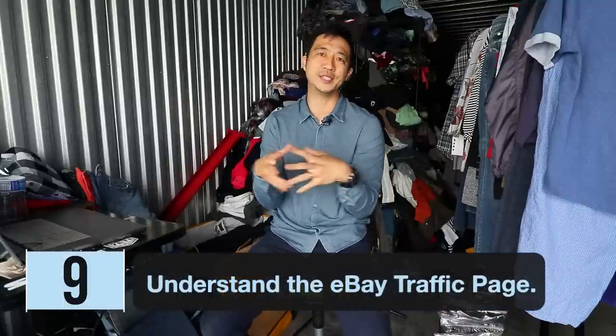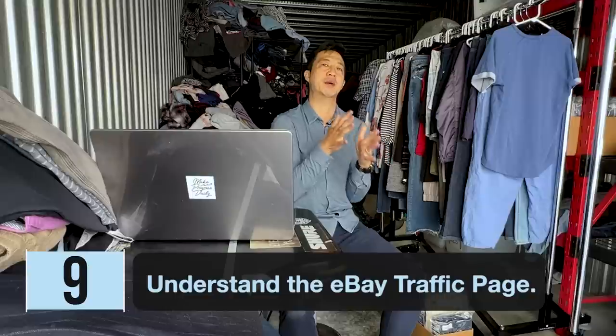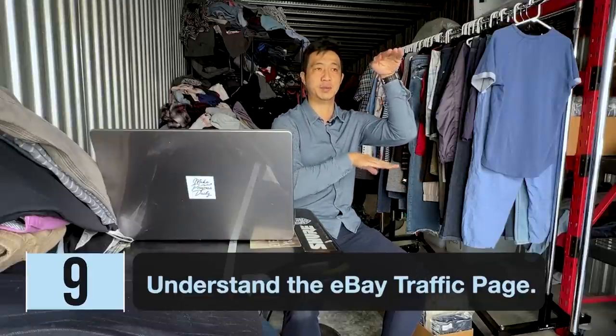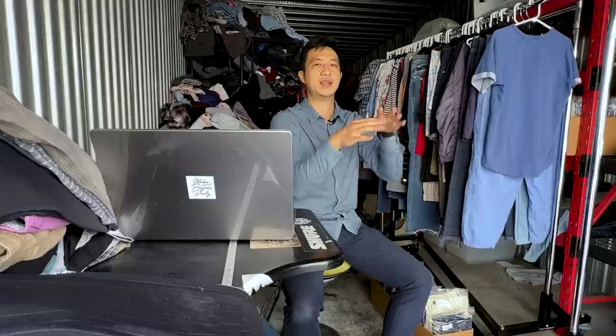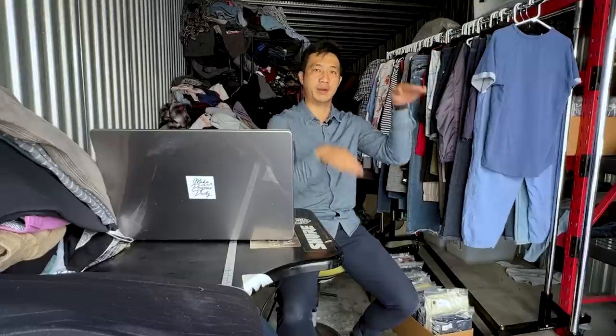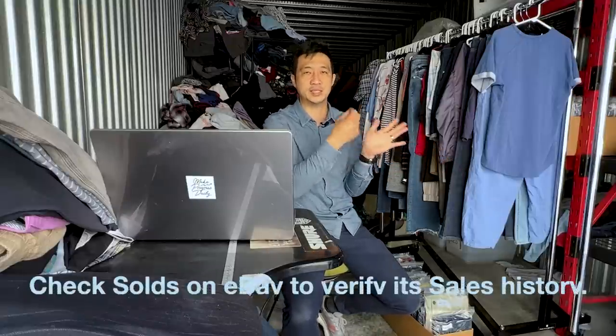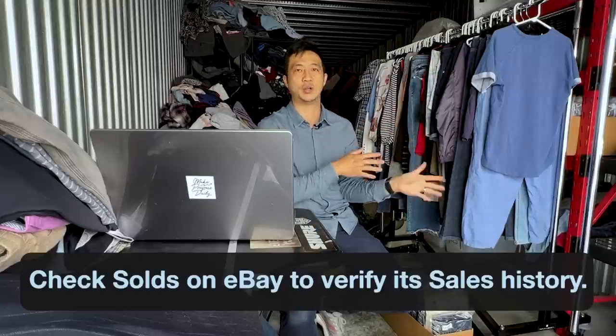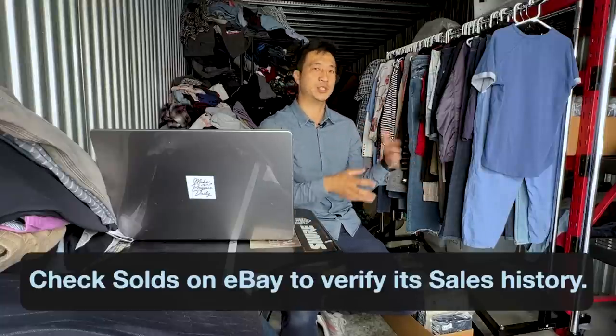Number nine is understanding the eBay traffic page, which covers impressions and click-through rate. Impressions is how often people see your items as they scroll through; click-through rate is when they click on it; and sale conversion is how many people who click actually buy. It's not mandatory — you can do really well on eBay just by checking the solds before you buy an item and verifying it has a sales history.